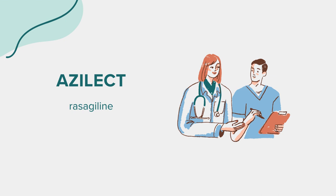If you miss a dose, skip it and take your next dose at the regular time. Do not double up on doses. In case of an overdose, seek emergency medical attention, as an overdose of rasagiline can be fatal.